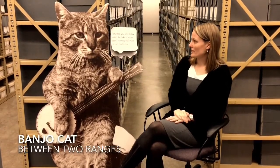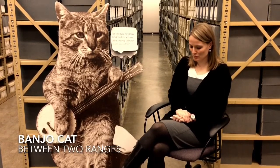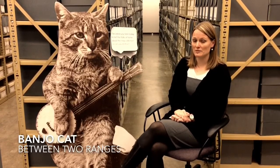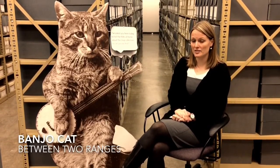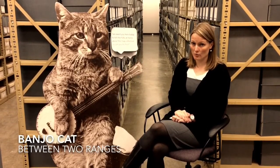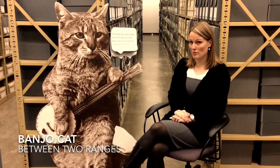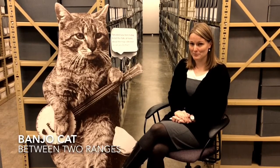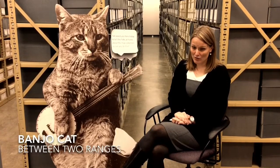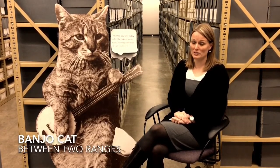I've asked you here today to tell the folks at home about the map collection, so can you do that? I'd be happy to, Banjo Cat. The Mansfield Library as a whole has over two hundred and fifty thousand maps. The Archives has a regional and historic map collection that contains maps of Montana and the western United States. One of my favorite parts of the collection is the Sanborn maps, which are fire insurance maps that can show people all sorts of interesting things like what buildings were made of, what their original use was, and in some cases what their address changes have been.